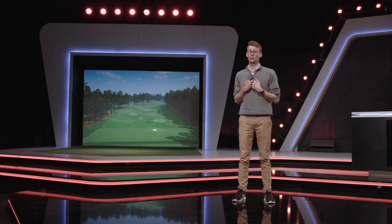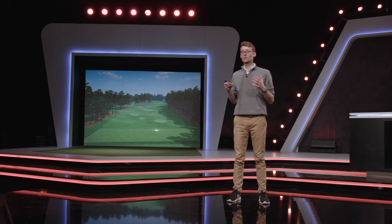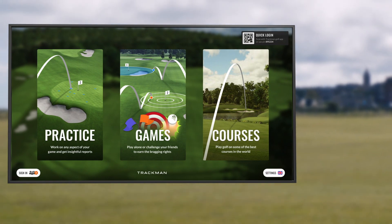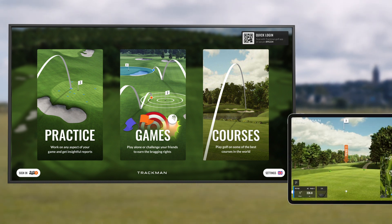When you join the TrackMan Range family, you become part of a journey, and it is imperative to us that we are always working on improving the experience for our partners and their customers. Just in the past six months, we have released some phenomenal features. This fall we released virtual golf for TrackMan Range on iPads and 27-inch screens, a new practice feature called Find My Distance — a protocol-based practice tool to measure and store distances — and memberships, a new way to monetize your TrackMan Range.